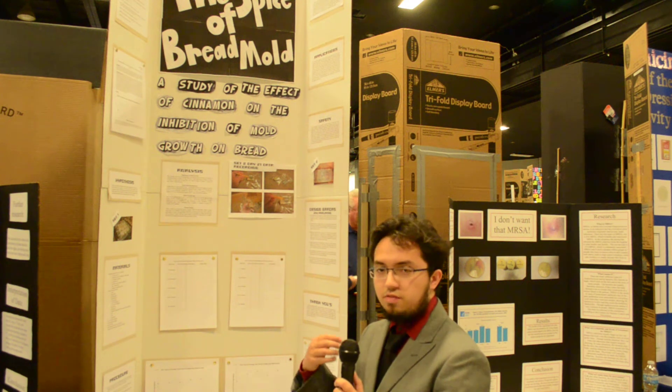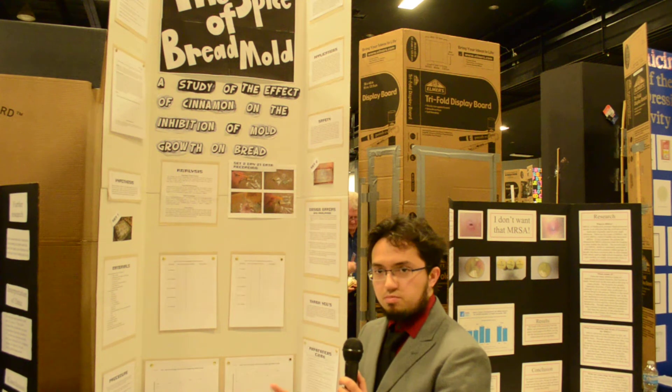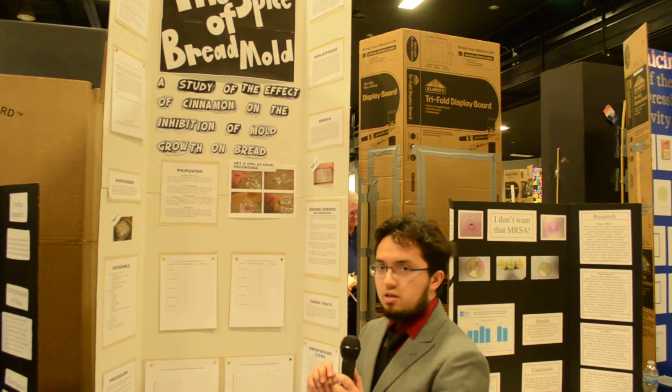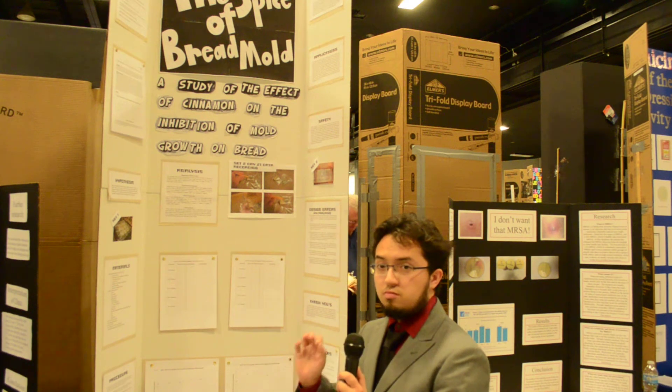I hypothesized that if I were to increase the concentration of cinnamon in the baking process of bread, then it would delay the initial appearance of mold and the growth rate of mold for each piece of bread.